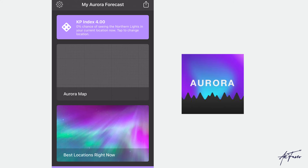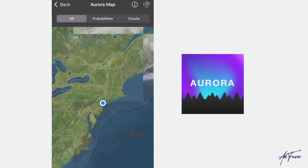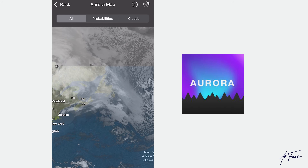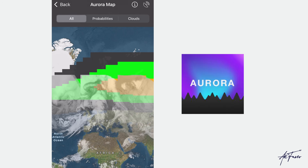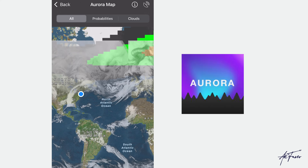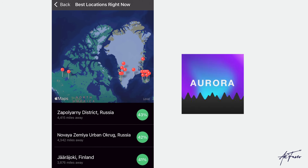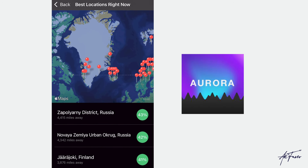The first thing I'd recommend is downloading the Aurora app. I've been using it since Iceland and it's a good tool for predicting where the Northern Lights might be happening in the world. It will also use your location to tell you if you're standing in an area with a high likelihood of seeing them. When I was in Iceland it told me I had a 20% chance some nights, and I still saw them — very bright and lasting a long time.